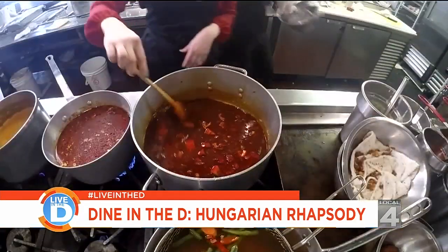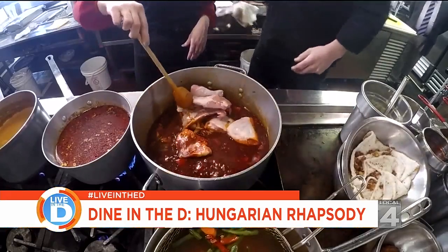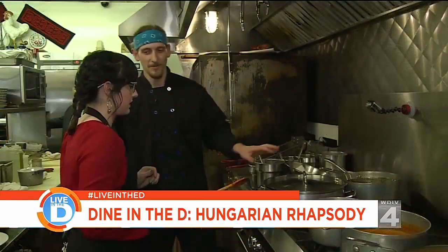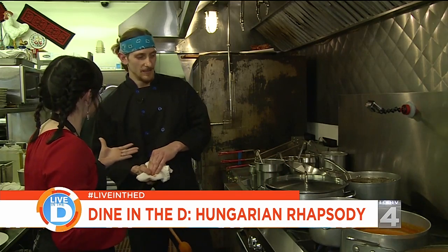As the paprika and stock are stirred in, the sauce becomes a really pretty red color. Then the raw chicken is added and covered with the sauce. It's covered and cooked — once it comes up to a full boil, it cooks for 20 minutes. This is a very long, intensive process.